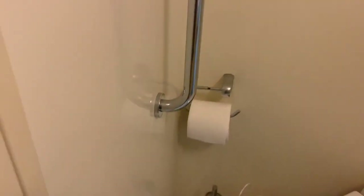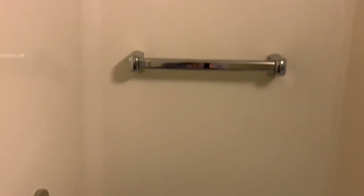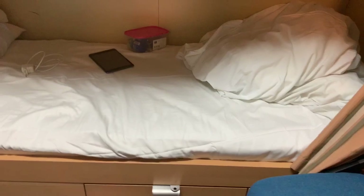There are toilet rolls, a commode, and a garbage bin. You also get two hooks where you can dry your inner garments.